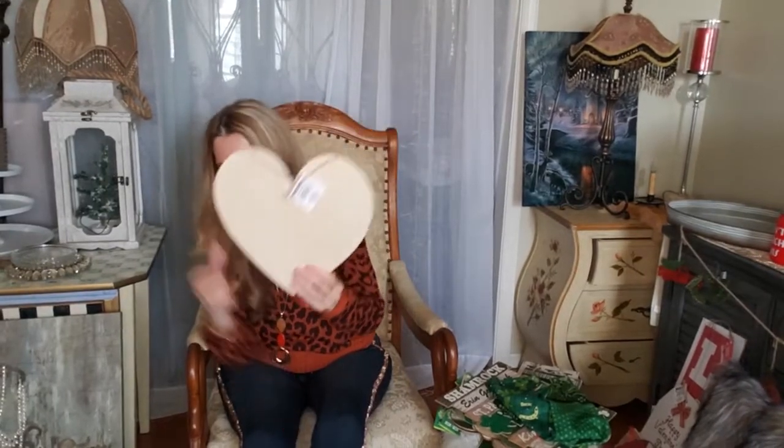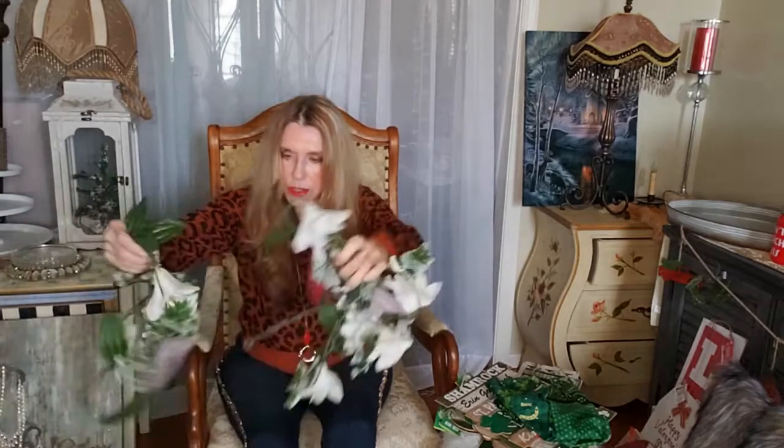I finally found the wooden hearts again because our store was out of them, so I got probably two or three of them. I also got this great garland — look at this, it's so pretty. It is a wedding flower garland, and I got a couple of these — they're really pretty.